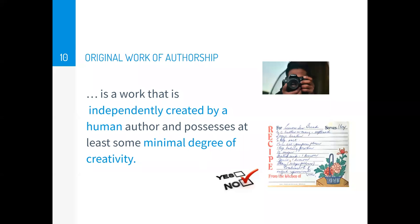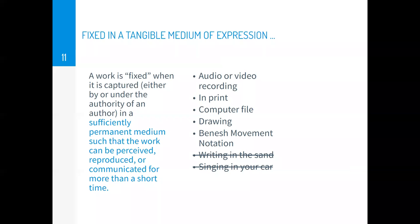However, a collection of recipes in a cookbook can likely receive copyright registration. The next part of the definition is 'fixed in a tangible medium of expression.' A work is fixed when it's captured in a sufficiently permanent medium so that the work can be perceived, reproduced, or communicated for more than a short time — meaning a recording, audio or video, something in print, saved in a computer file, a drawing, or even a movement notation system that can record choreography. Writing in the sand or singing your original song in your car is not considered a tangible medium of expression.